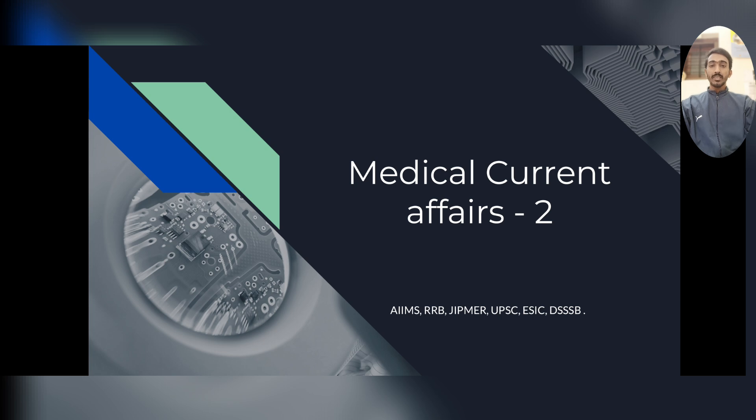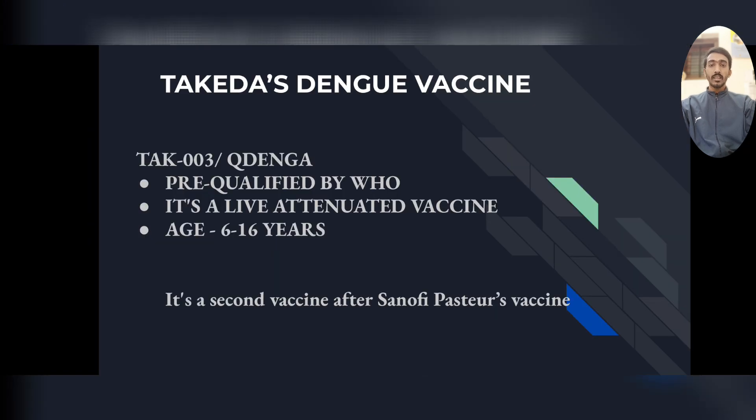Let's continue the video series — this is the second class of Medical Current. Today we have the first topic: Takeda's dengue vaccine. The name is Qdenga, also called TAK-003. It is a live attenuated vaccine which has been pre-qualified by WHO and it can be given to the age group of 6 to 16 years. It is the second dengue vaccine after Sanofi Pasteur's vaccine.